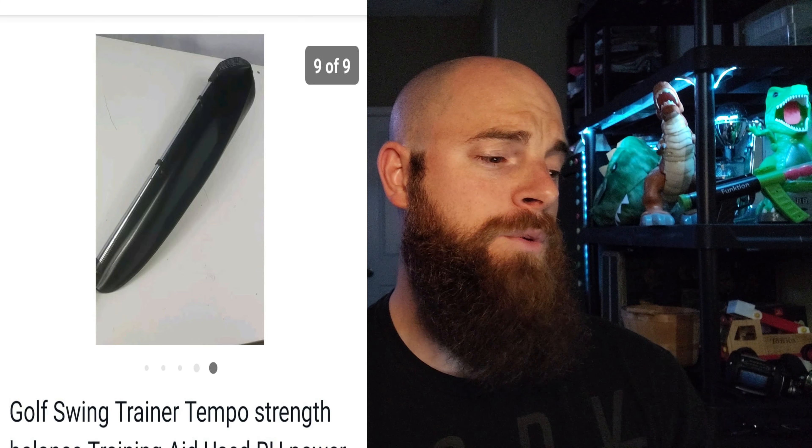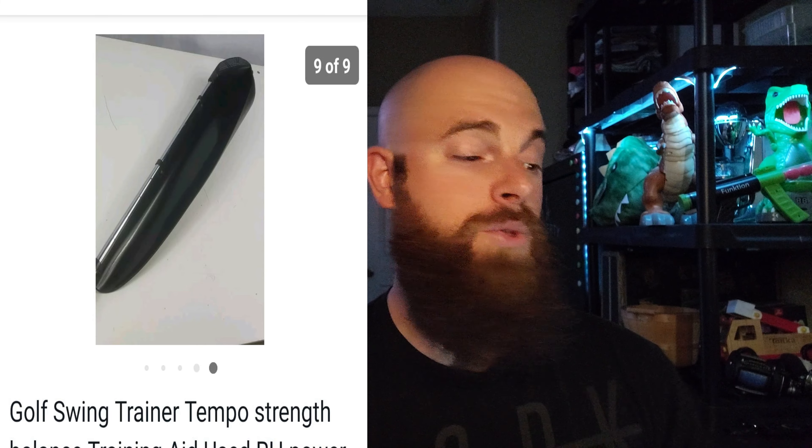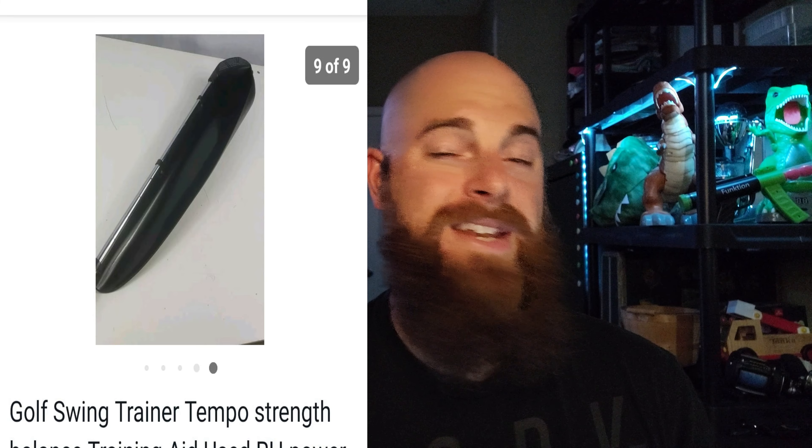Here's a wildcard: if you're at the thrift store, yard sales, or estate sales and you see a golf trainer — ones with hinges on the shaft that look broken — pick them up. This one was called the Golf Swing Trainer Tempo Strength Balance, the Pro X 2000. There was nothing like it on eBay. I put it up for $100 and it sold for $70 plus shipping. I only paid $2 at Goodwill. I didn't even know what it was — I just knew golf training gear sells well. Some trainers go for way more than $70, so always comp them out.